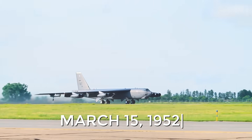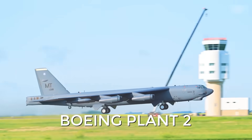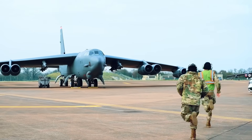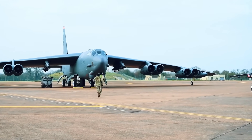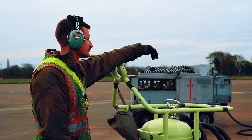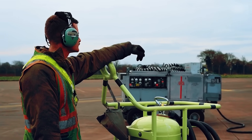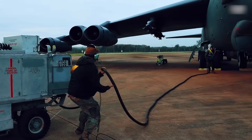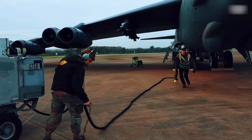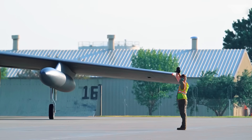On March 15, 1952, the first Stratofortress rolled off the assembly line at Boeing Plant 2 in Seattle, Washington. The massive aircraft weighed over 200 tons and was impressively tall, comparable to a four-story building. Despite numerous design changes along the way, this moment was a triumph not only for Boeing and Pratt & Whitney, but also for the U.S. Air Force, giving the U.S. a second-generation long-range bomber destined to become the cornerstone of the nuclear triad for decades to come.